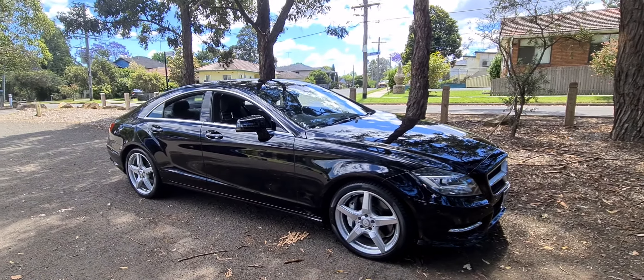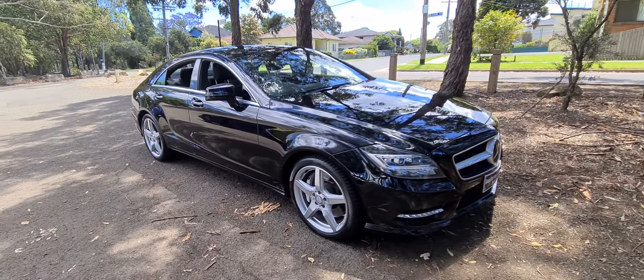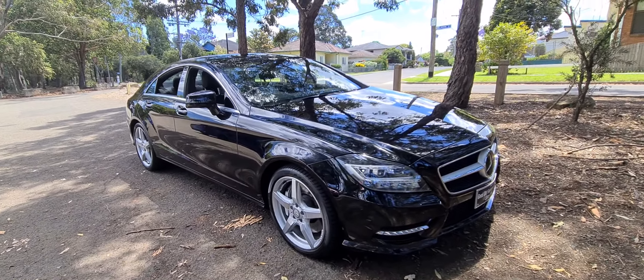Ladies and gentlemen, it's Richard here at the Old Timer Centre in beautiful Rydalmere, New South Wales. This is a very, very lovely car in a lot of ways.